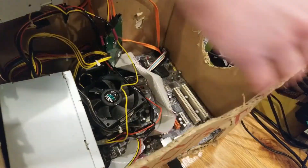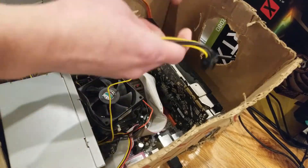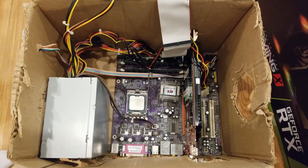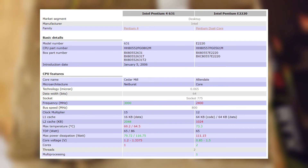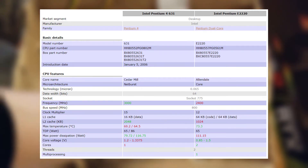I wanted to give this computer a performance boost, so I swapped the 631 for the E2220 and the 6200A for the 9800GTX+, a significantly more powerful combination. However, when compared to the Pentium 4 631, the E2220 did ship with a 600MHz lower clock speed, had a smaller L2 cache size, and had about 83 million less processing die transistors — which did cause me to second guess this upgrade.